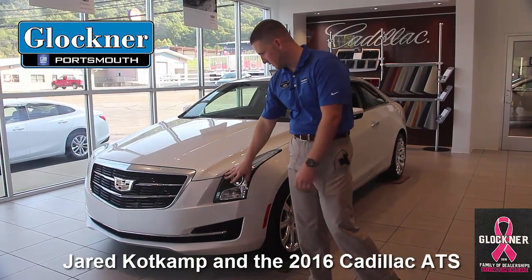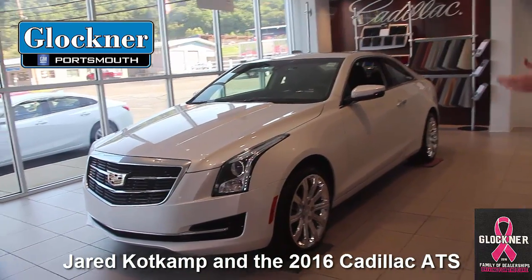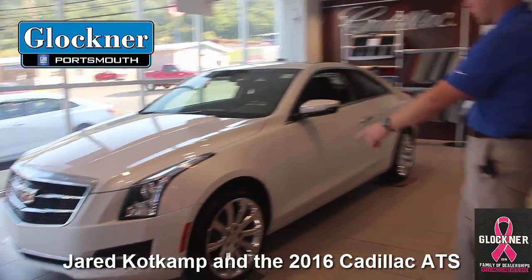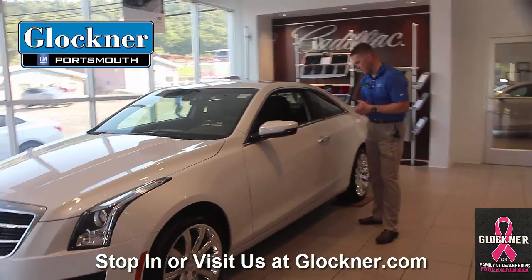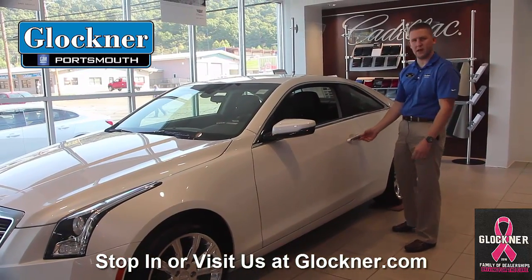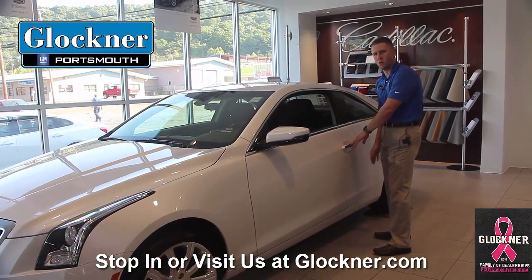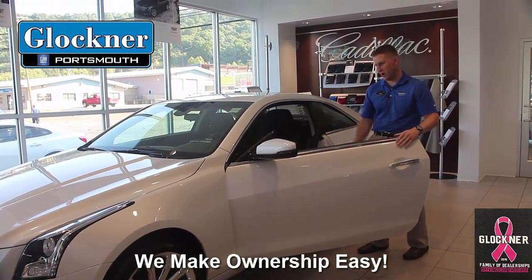Starting at the front here, you can see a sleek design all the way back and beside the car. High-intensity headlamps, LEDs. You've got the chrome wheel here. Coming down the side, you've got the easy key entry — there's a button right here on the outside of the door. Walk up to it, keep the key in your pocket, hit this button and you can jump right in the car and go.